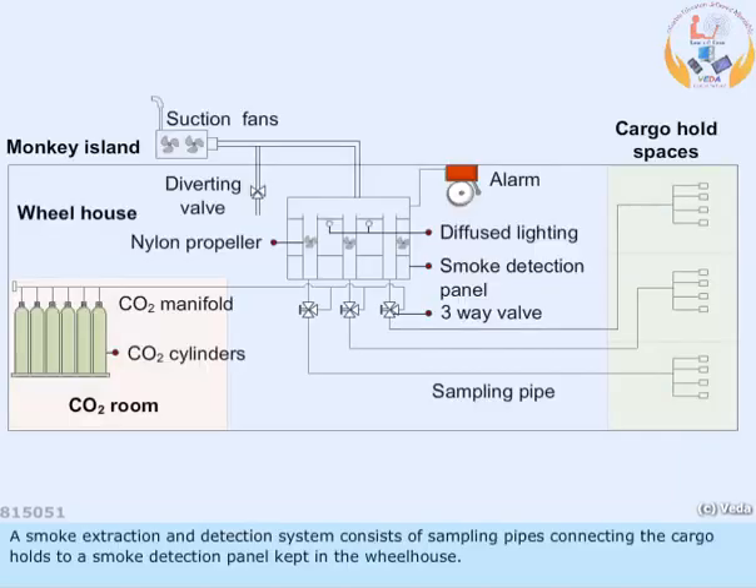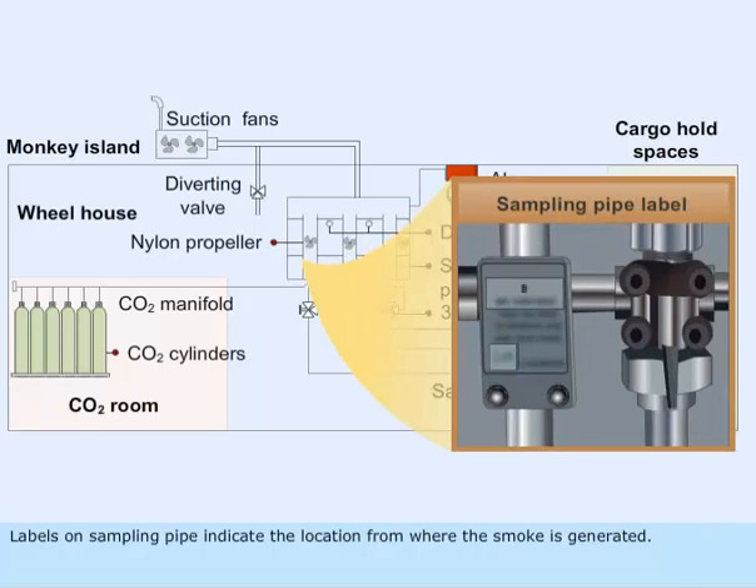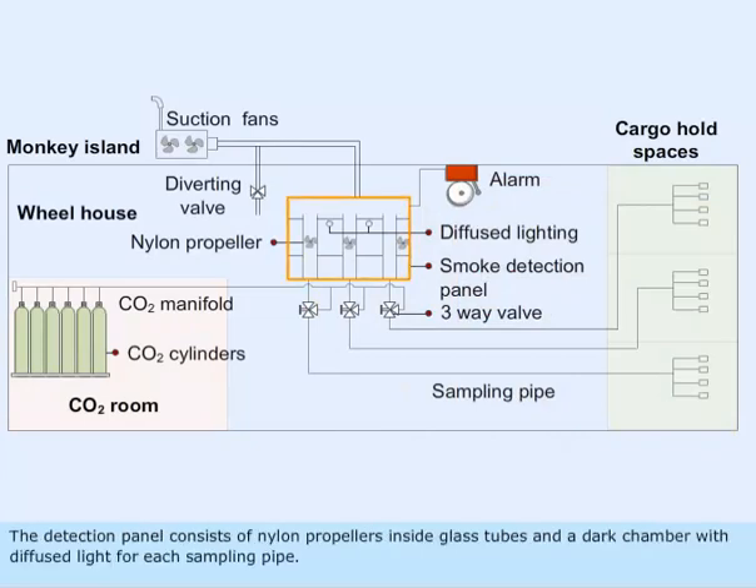A smoke extraction and detection system consists of sampling pipes connecting the cargo holds to a smoke detection panel kept in the wheelhouse. Labels on sampling pipes indicate the location from where the smoke is generated. The detection panel consists of nylon propellers inside glass tubes and a dark chamber with diffused light for each sampling pipe.